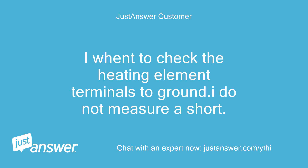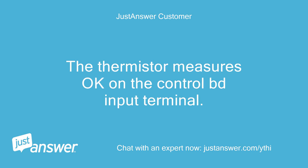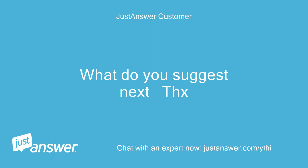I went to check the heating element terminals to ground. I do not measure a short. I know that the exhaust thermistor sends a temp signal to the control board. The thermistor measures okay on the control board input terminal. What is error code F31? What do you suggest next?